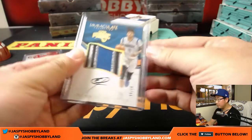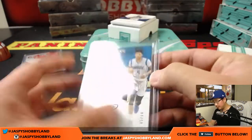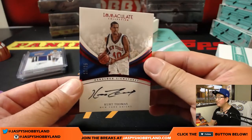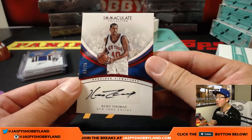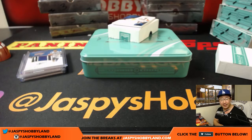A couple more to go. A lot of these are on-card autos, which I really dig. This is a sticker, but we see very few of these — we popped open a case and saw very few stickers. 19 out of 25, heralded signatures, Kurt Thomas — number nine out of 25, that goes to Matt.